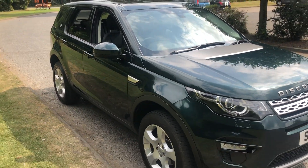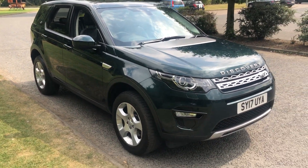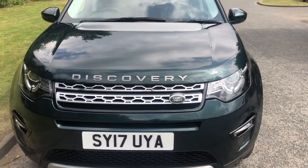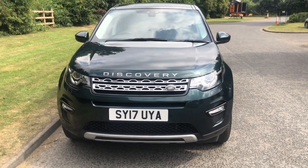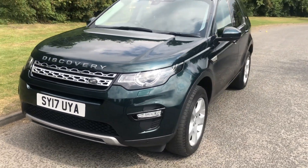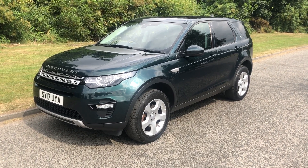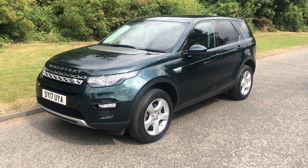It's a lovely car to drive with just 66,000 miles and great service history. So there you have it - if you have any questions at all, please don't hesitate to get in touch. Thank you very much for watching, look forward to seeing you soon, bye now.